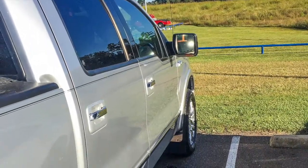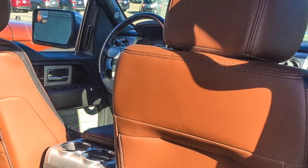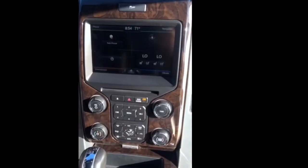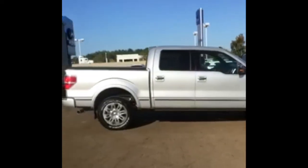It has 50,000 miles on it and this beauty is loaded. It has leather seats, heated and air-conditioned front seats, heated rear seats, sunroof, navigation, ambient lighting and cup holders in the footwells, rear view camera, reverse sensors, and power running boards.